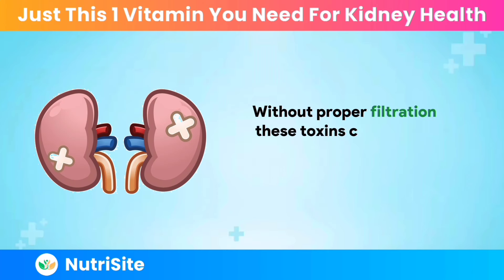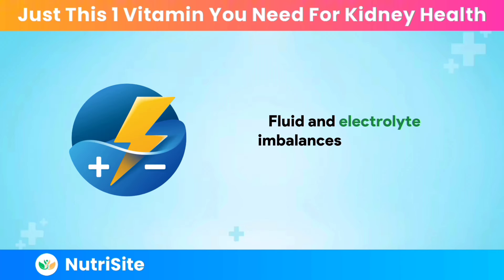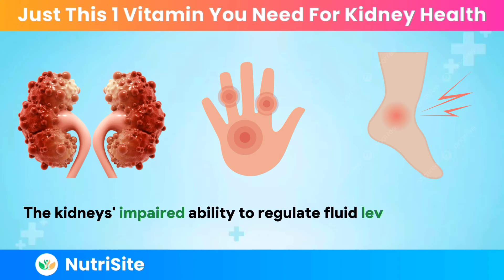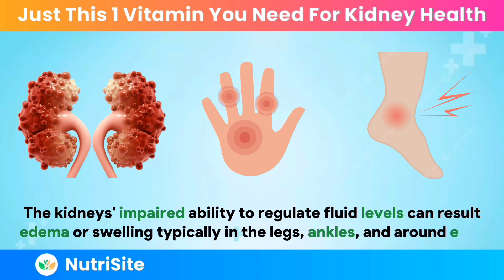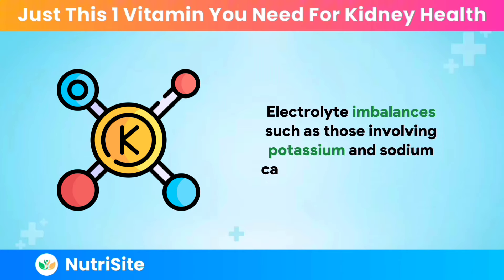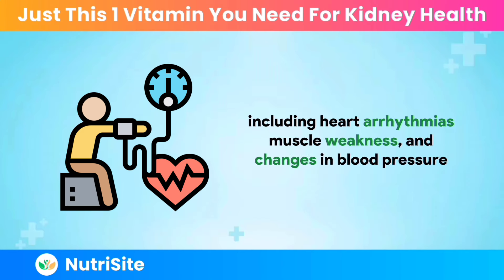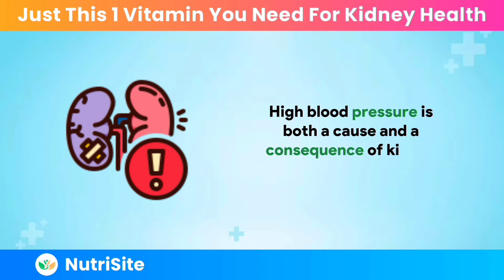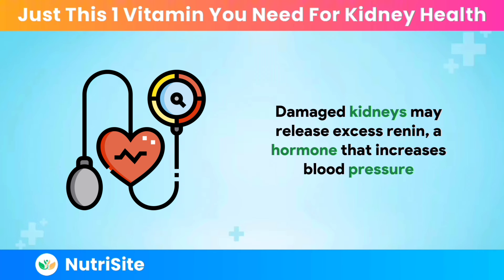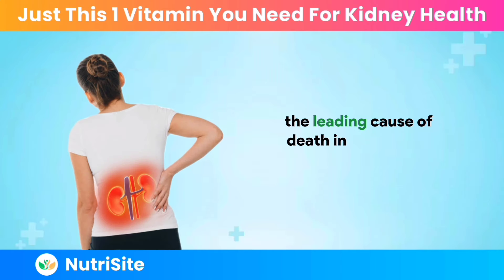Fluid and electrolyte imbalances are another significant concern. The kidneys' impaired ability to regulate fluid levels can result in edema or swelling, typically in the legs, ankles, and around the eyes. Electrolyte imbalances, such as those involving potassium and sodium, can cause serious issues, including heart arrhythmias, muscle weakness, and changes in blood pressure. High blood pressure is both a cause and a consequence of kidney damage. Damaged kidneys may release excess renin, a hormone that increases blood pressure, further harming the kidneys and increasing the risk of heart disease, the leading cause of death in individuals with kidney disease.